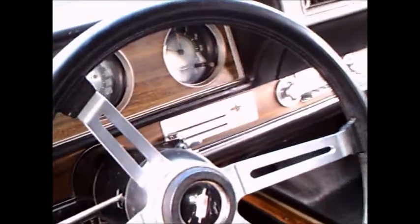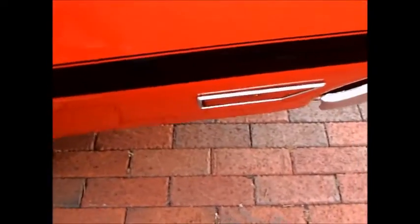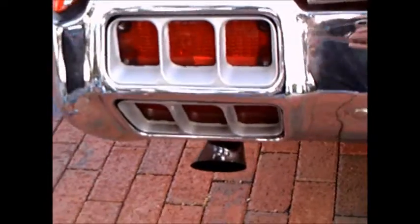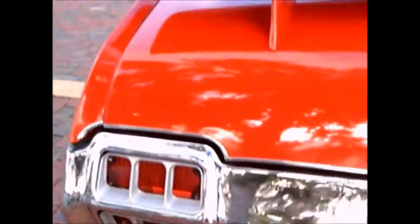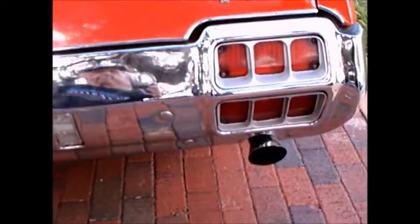Beautiful interior. Nice wood type trim here. Very original looking. And as you can see, the tail lights were in the bumper.